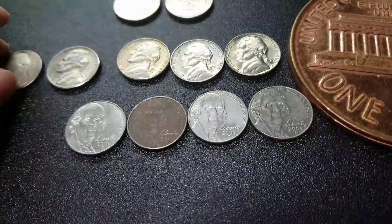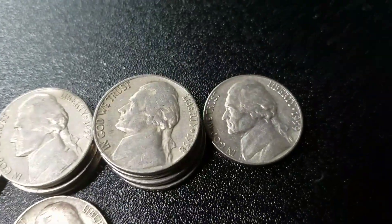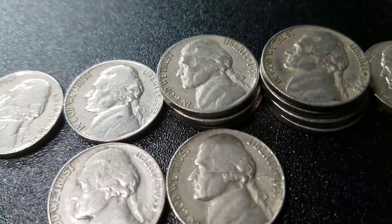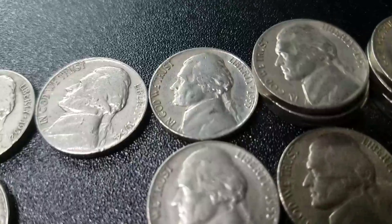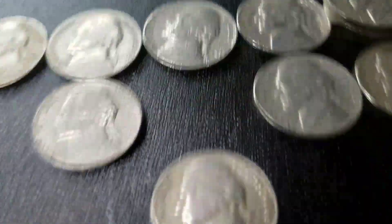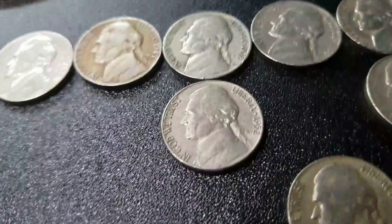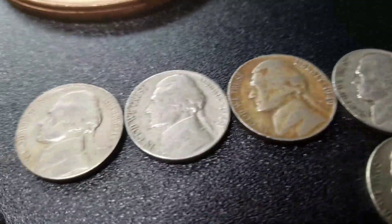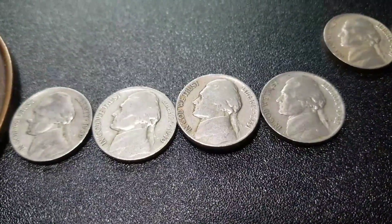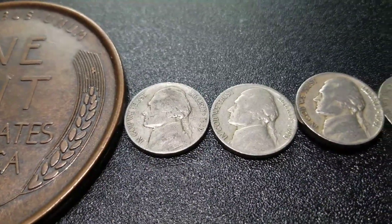For the 2009s, we have four, all Denver. And down here for the old Jeffersons, we have a 59 Denver, four 58 Denvers, three 57 Denvers, a 57 plain, 55 Denver, 55 plain, 54 Denver, 54S, 52 Denver, 52 plain, 49 Denver, 48 Denver, 47 Denver, 42 plain, 41 plains, 40 plain, and the oldest is a 39 plain.